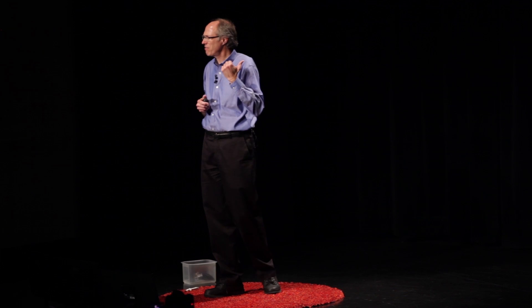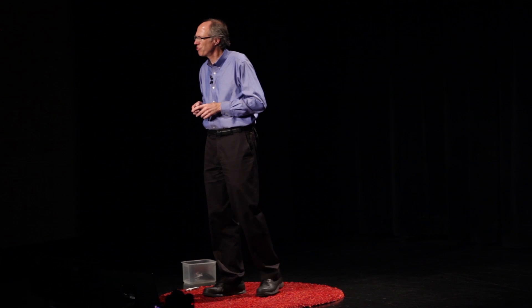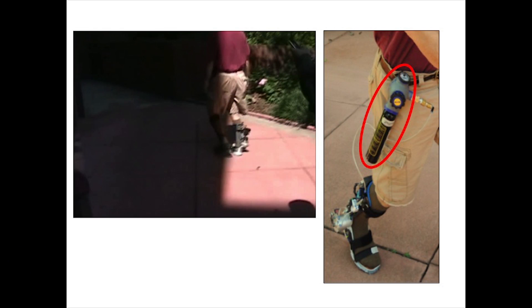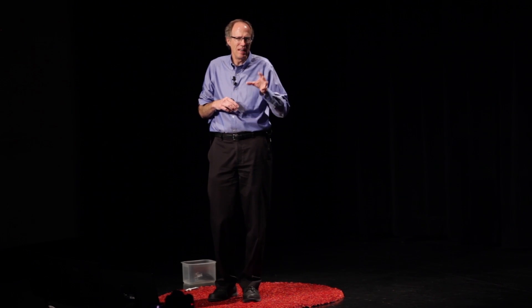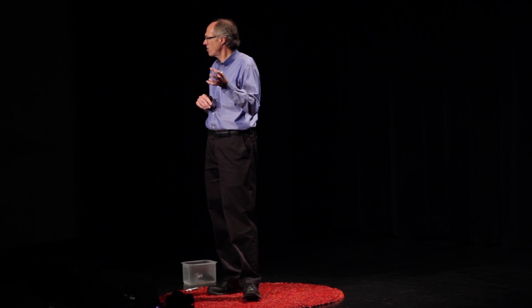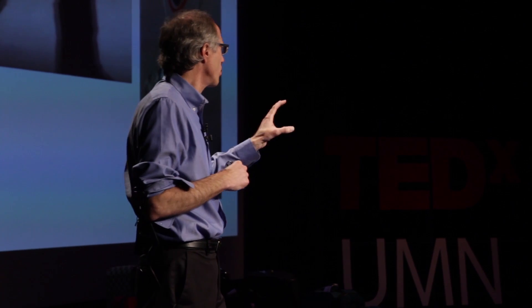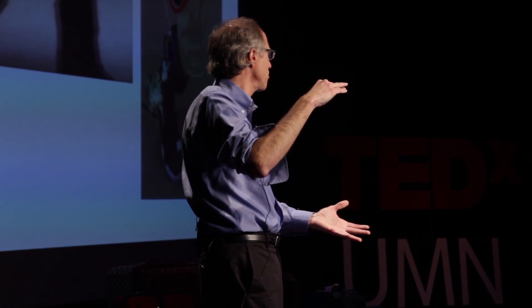We also need small, lightweight power sources. We'd love that glowy Iron Man power source, but that's fiction. Here's a powered ankle-foot orthosis from collaborators at the University of Illinois for an individual with a motor impairment — the device restores the spring in the step. It's powered by a compressed gas canister like those used in paintball guns, but that canister weighs 20 ounces and only lasts 2,000 steps.